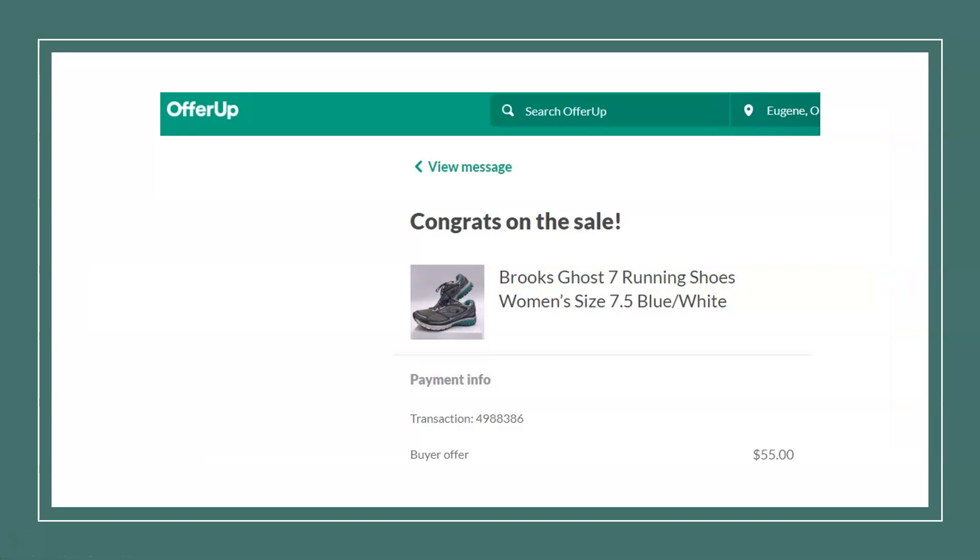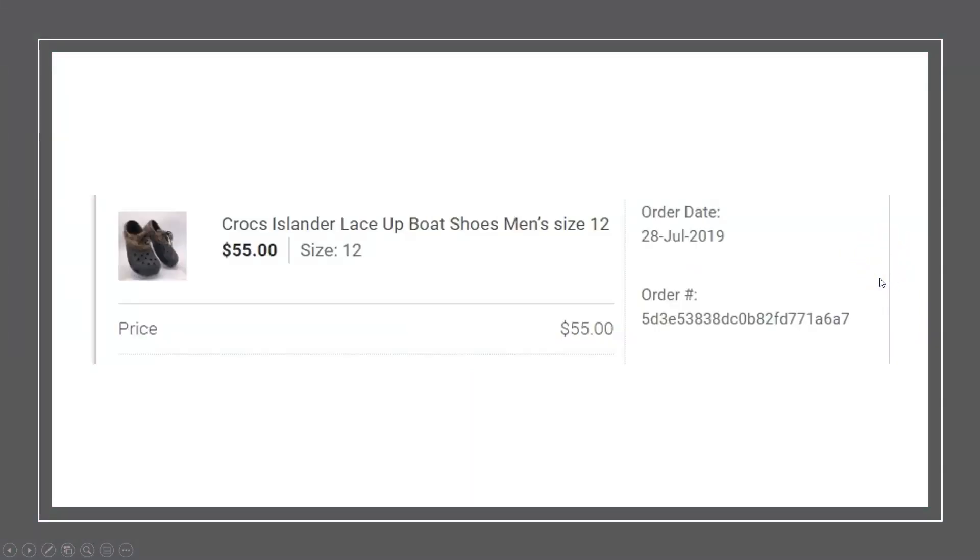Next we have another OfferUp sale — a pair of Brooks Go 7 running shoes. Once again, Brooks is a great brand for runners. These sold for $55 and I believe I paid $5, whether it was a garage sale or thrift store. Next we have a pair of Crocs — notice the two-tone on these, which is unusual and caught my eye.